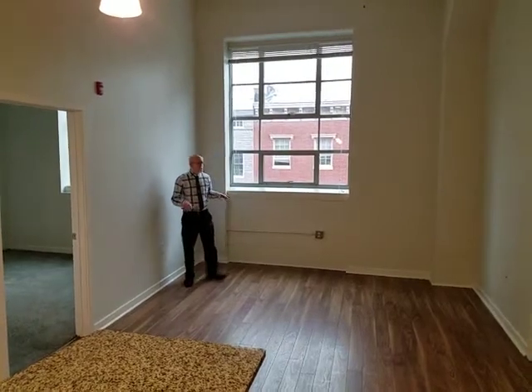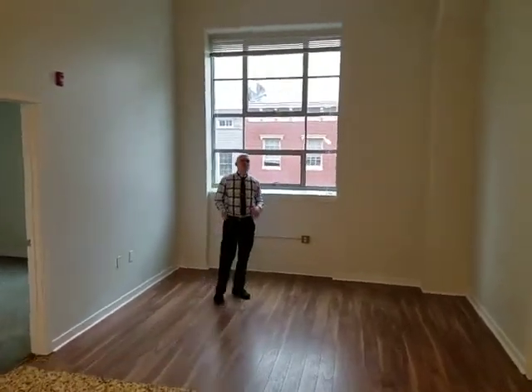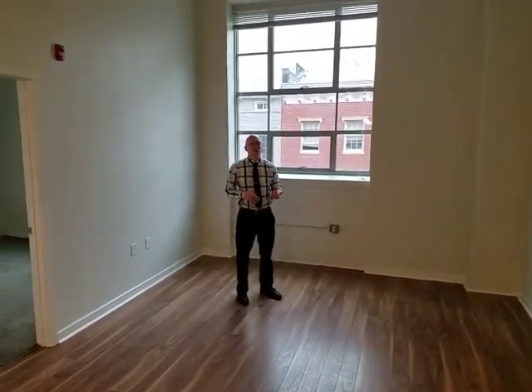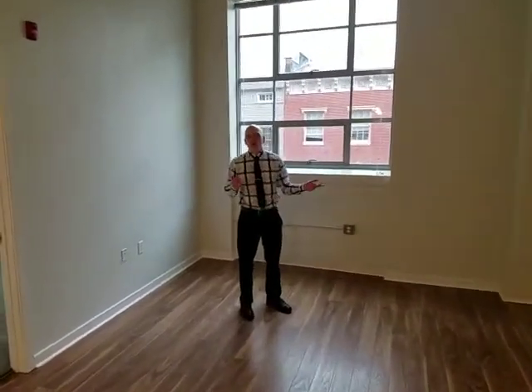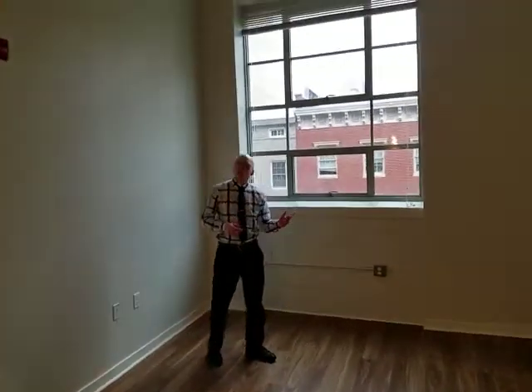The living room itself is going to fit a sectional couch, a 60-inch TV, an entertainment center, and a reclining chair or two, with some space if you want to put a bookshelf in here. It's a pretty good size — we can fit more or less whatever you need in here.